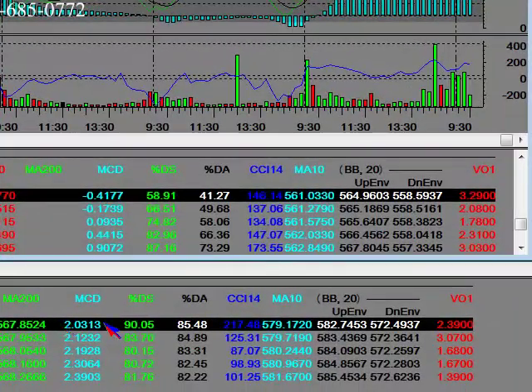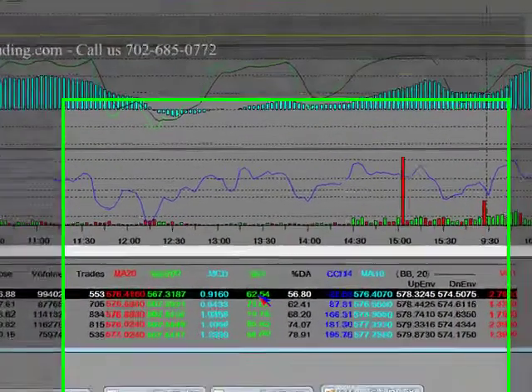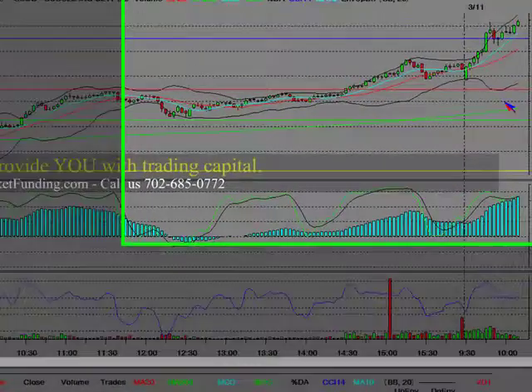That's a 15-minute. Here's your 3-minute. And that percent DS kept going higher. CCI was minus 32 when it got positive. And as it kept going higher and higher, everything was peaking together.